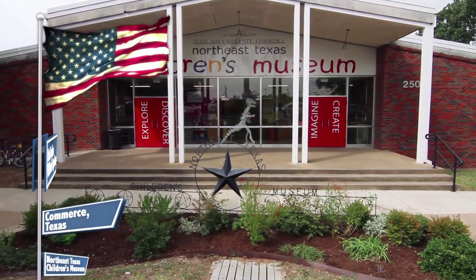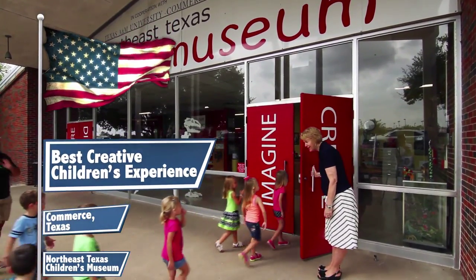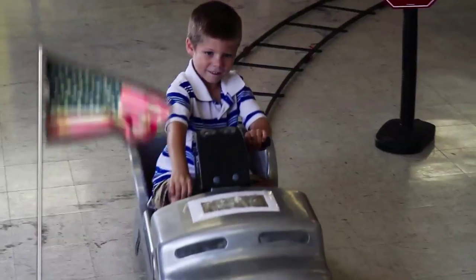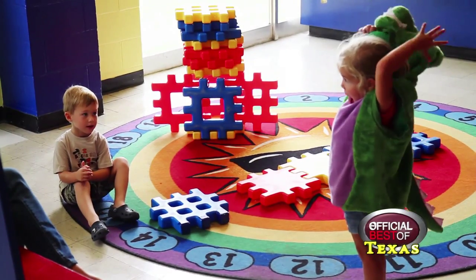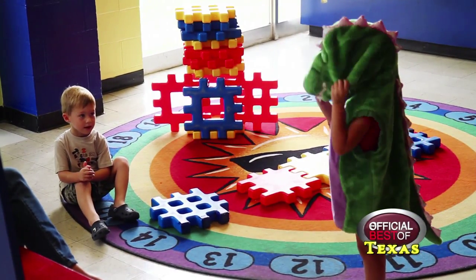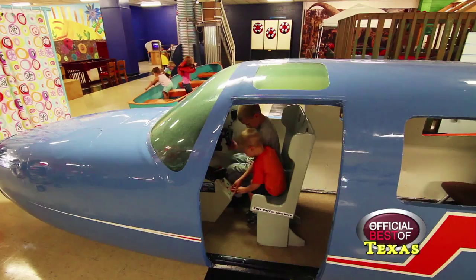I'm Charlene Freeman, the director of the Northeast Texas Children's Museum, located in Commerce, Texas. This is the place that children come to imagine, create, discover, and explore. The museum provides hands-on, creative, and imaginative play through 50 different play areas.